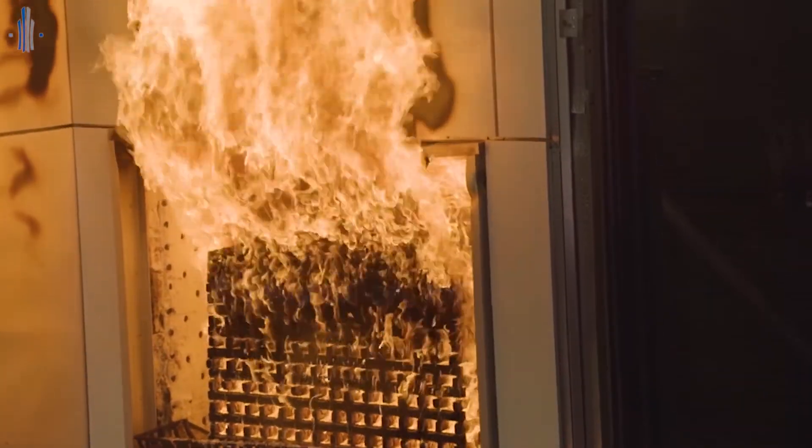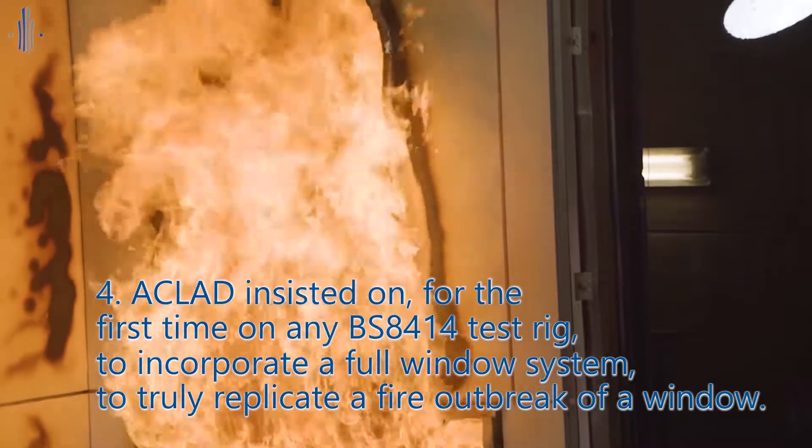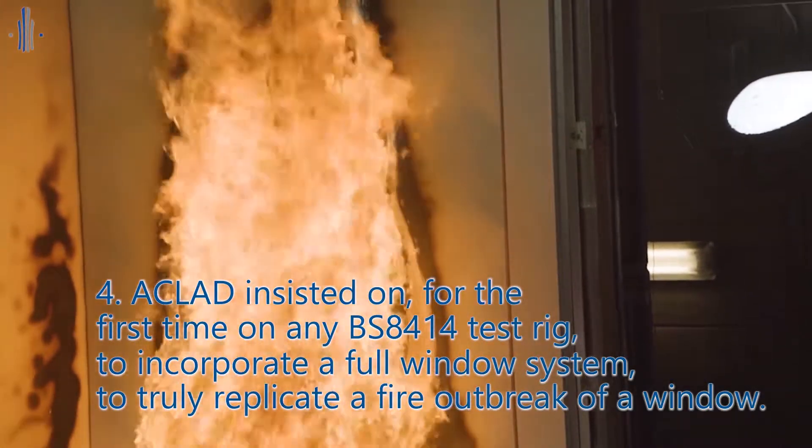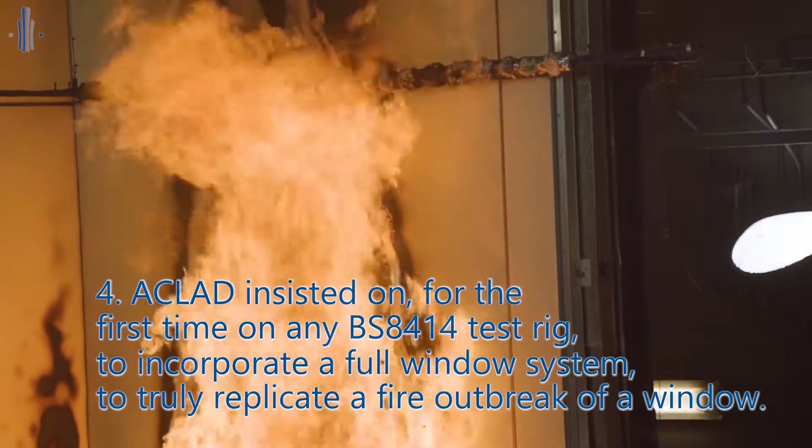Last of all, Aclad insisted on — for the first time on any BS8414 test rig — incorporating a full window system to truly replicate a fire outbreak from a window.